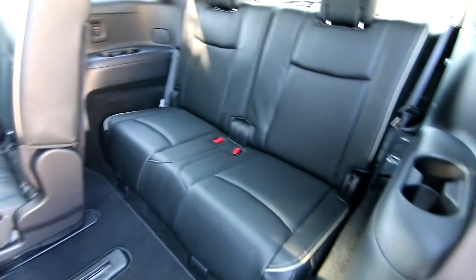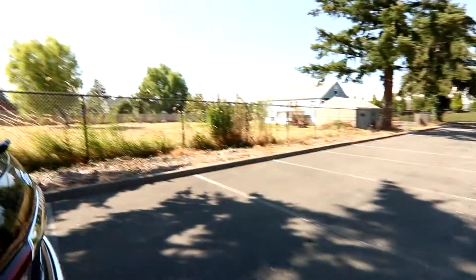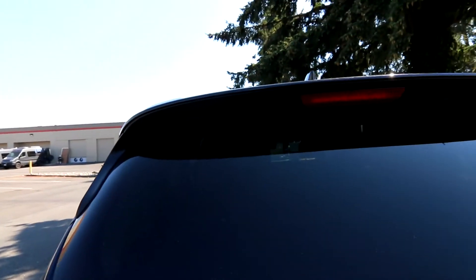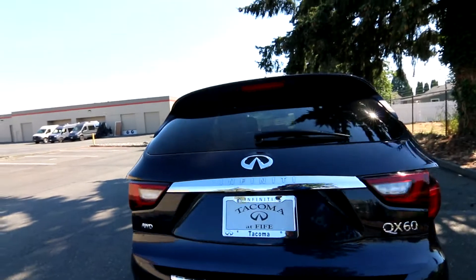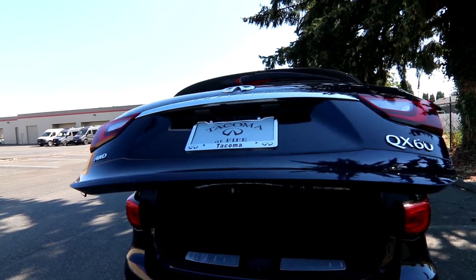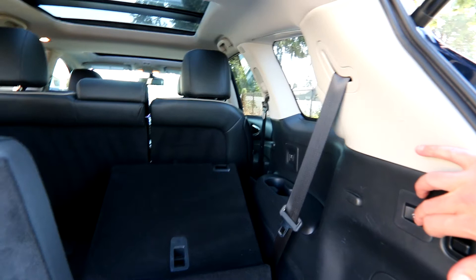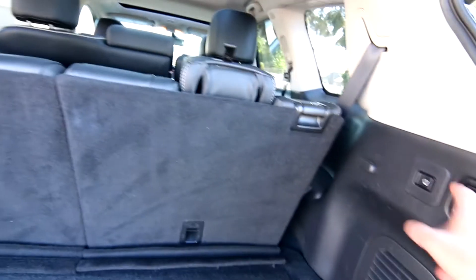Third row seats are fairly comfortable as well. We have a power rear liftgate, a little bit of extra storage under the floor. The second and third row seats fold down, and we have a power return feature for the third row seats. There's a 12 volt power outlet back here, grocery bag hooks, and adjustable tie downs.